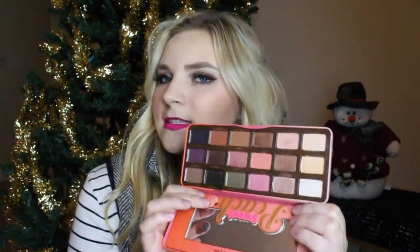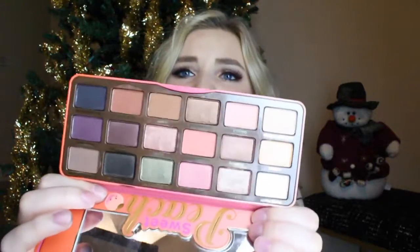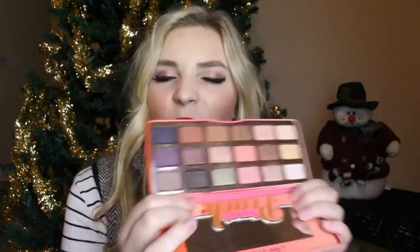I wouldn't say it smells exactly like peaches, but it kind of smells like candied peaches — that's how I would describe it. The colors are just gorgeous and they swatch well. The palette did not get dirty after swatching it, and there's really no fallout from the shadows at all. They apply very smoothly and very well, as you can see. If you think you'll use all the colors and you're into makeup, I do think it's one you need to pick up.